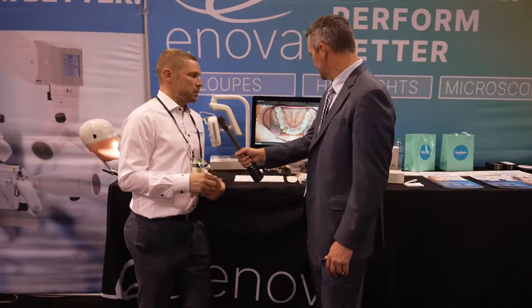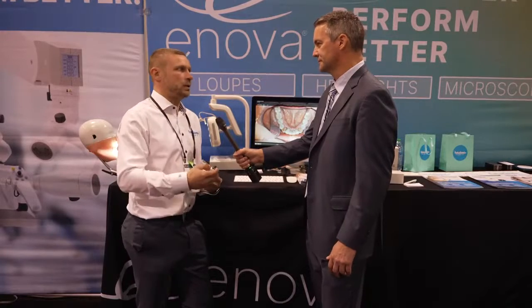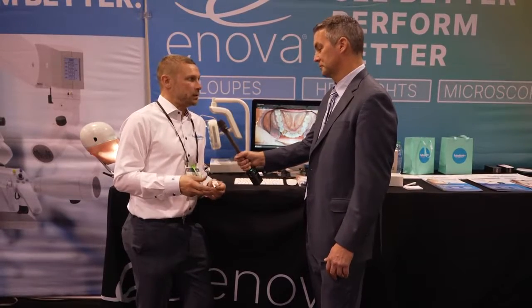We know that these cameras are very beneficial for communication with the patient — showing the need for treatments, showing and explaining. We guarantee a 90-day return on investment guarantee for the cameras.